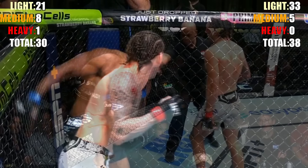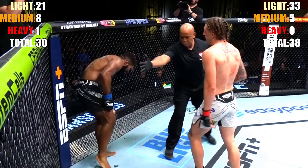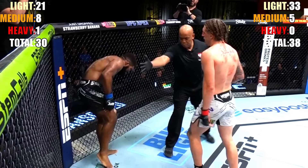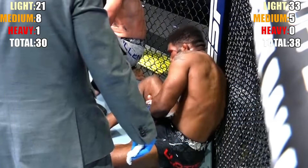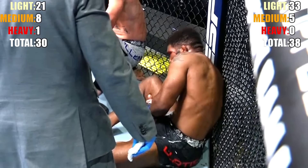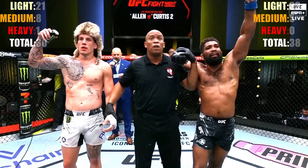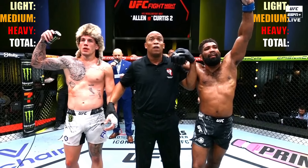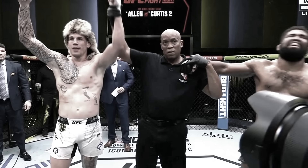Tallying up all the damage: Curtis landed more total strikes, 38 to 30, and light strikes go to his side. Medium strikes go to Allen, and he has the only heavy strike of the round — mainly because Curtis got injured. Some categorizations are subjective, but on top of the striking, Brennan Allen got the slam, got his back, and went for submissions. The 5th round clearly goes to Brennan Allen, 10-9. Only one judge got it correct, but yes — Brennan Allen was the victor of the fight.